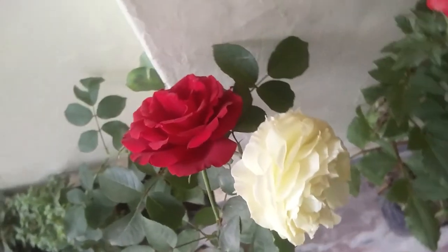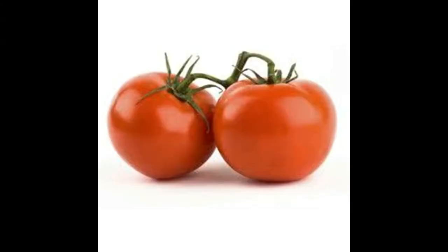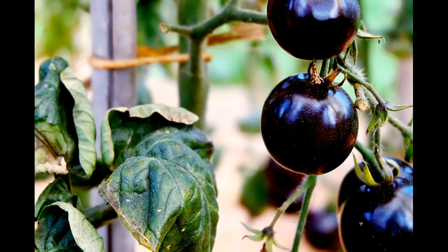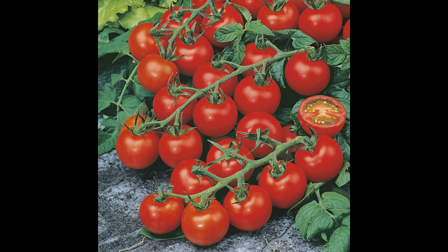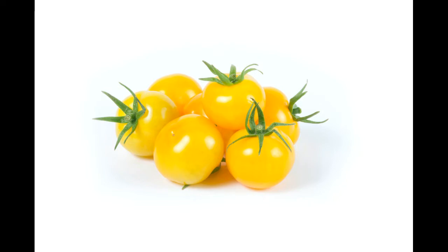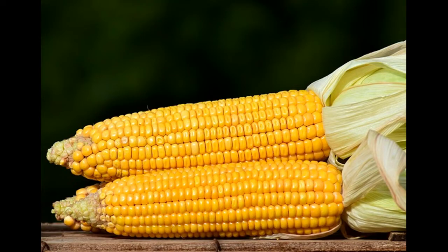We have a lot of options as far as vegetables are concerned to grow from seed. Tomato is available in different colors and varieties — normally we all know about red tomato, which can be grown very easily. Tomato is also available in yellow and black colors. Apart from this, we can also grow cherry tomato, which is available in red and yellow colors.